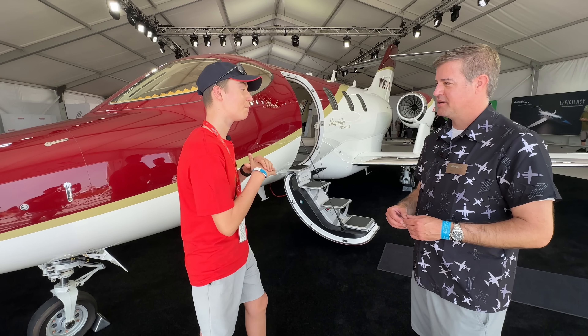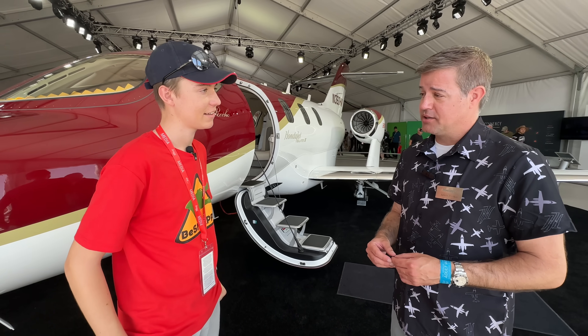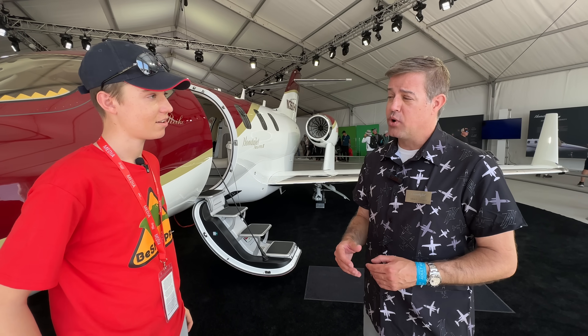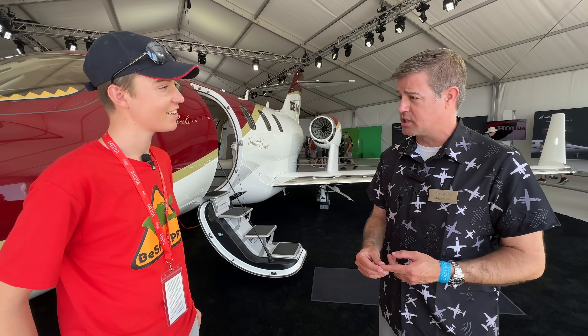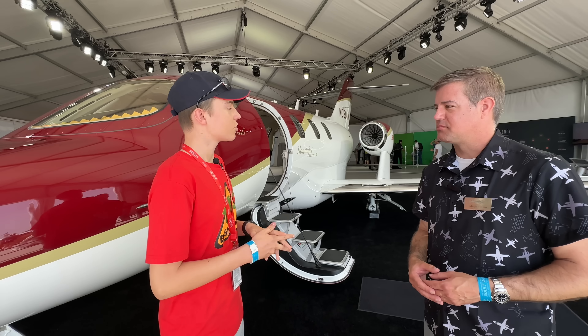So this is a beautiful aircraft you have here. What dollars are we talking for this? For a new airplane, we're sold out to 2026. For a well-equipped aircraft, you're looking at about $8 million. That's going to include things like emergency auto land, auto throttles, and all the upgrades that have come with the Elite 2.